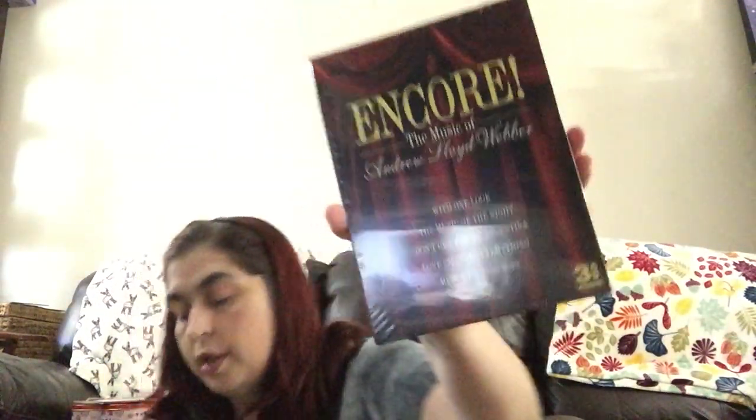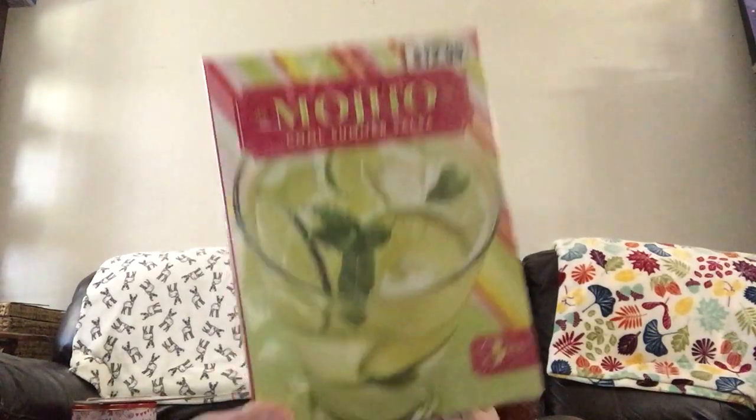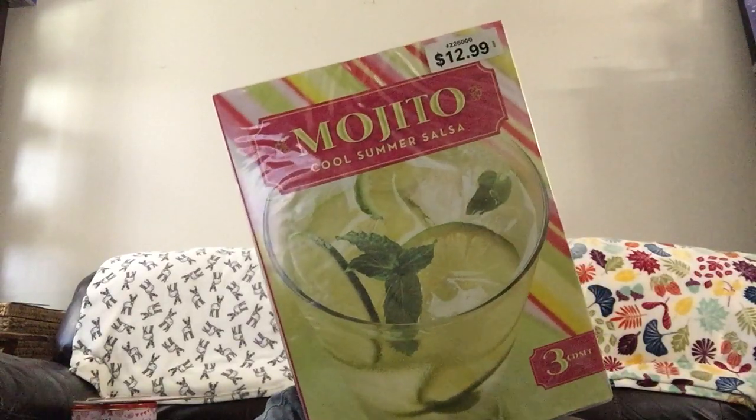Then I found Encore — The Music of Andrew Lloyd Webber with 'One Look,' 'The Music of the Night,' 'Don't Cry for Me Argentina,' 'Love Changes Everything,' 'Memory,' and more. It's a three-CD audio set — different from your normal CD. And then Mojito: Cool Summer Salsa — three CDs that were originally $12.99 out in the wild. I thought this would be cool to play while we're out by the pool.